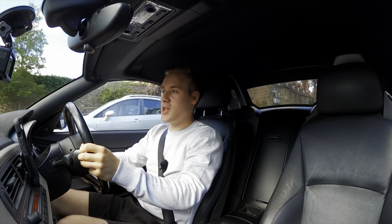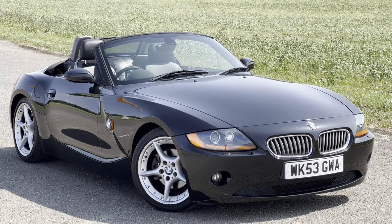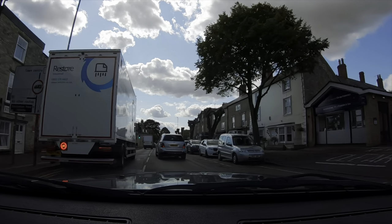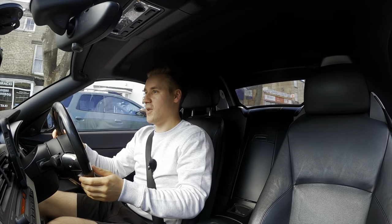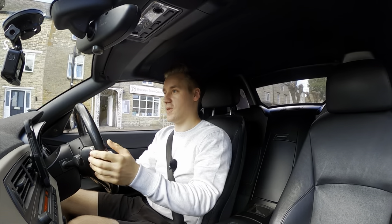Hello everyone and welcome back. Today you join me in my E85 BMW Z4 3L and I want to do a fuel efficiency test, because I really like fuel economy — if you're new around here, I've done this on numerous occasions in several cars I've owned, such as my C63.